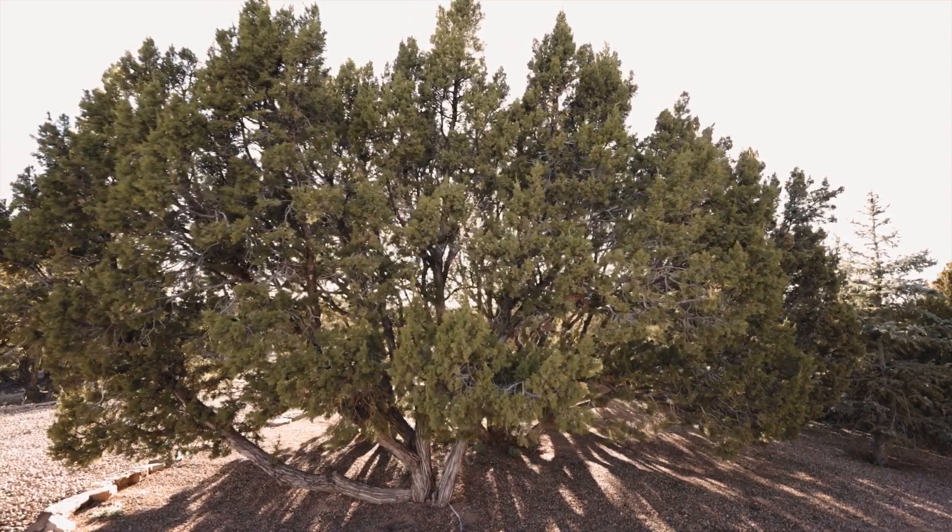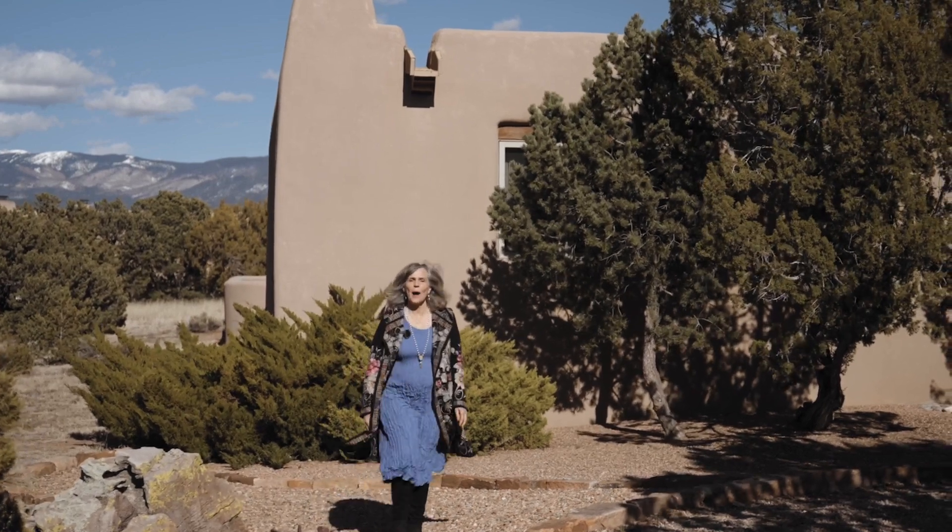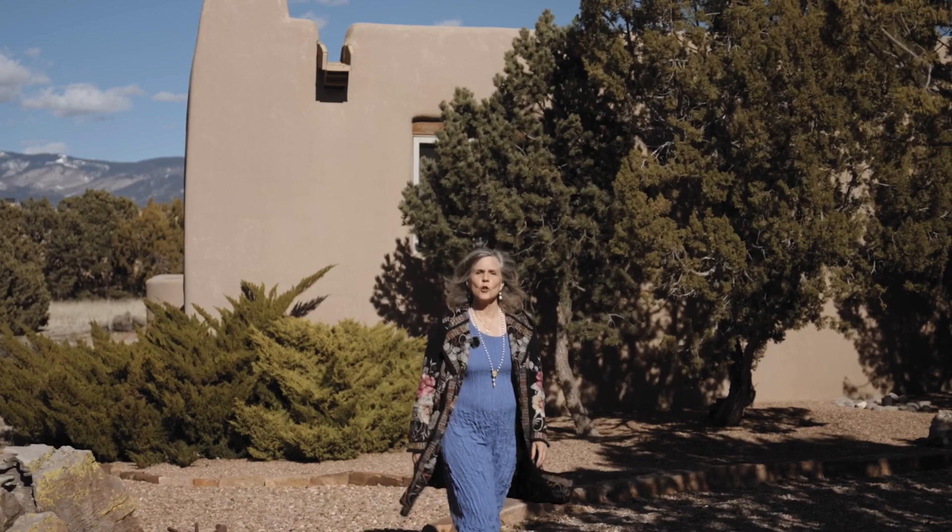Here we are. Santa Fe architecture has a rich history of traditional buildings by the Pueblo people, who erected their homes as early as 750 CE.